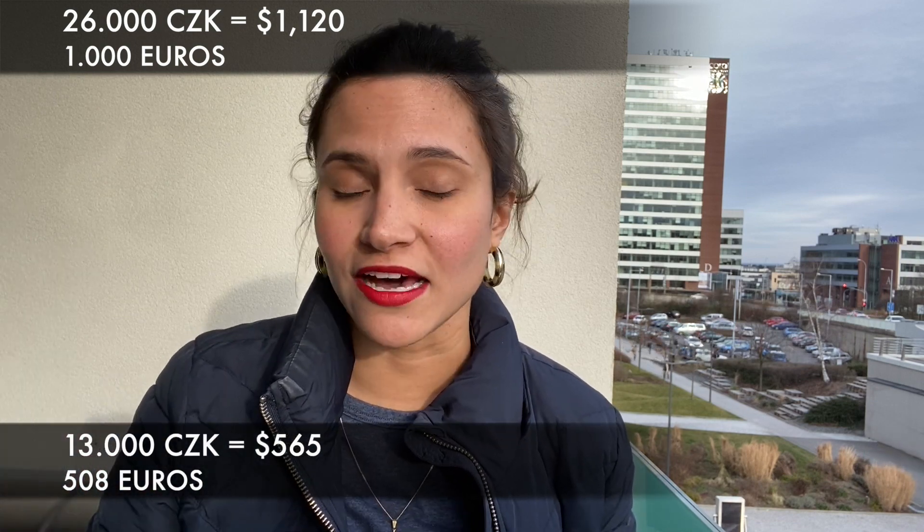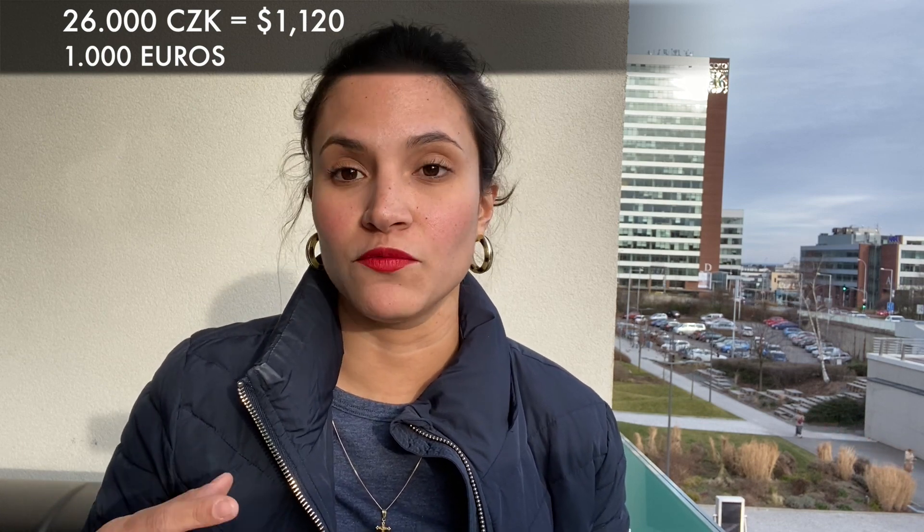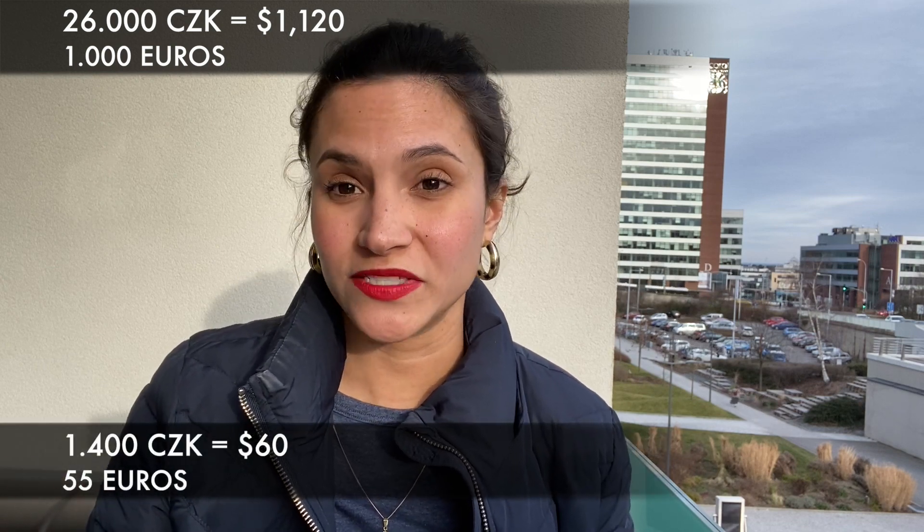To rent a room depends on where you are. I have friends renting rooms for 13,000 Czech crowns and others for around 8,000. For the inexpensive option, think of living not in the city center — perhaps in the Žižkov area — renting a small room or sharing with roommates. Remember most apartments have only one bathroom shared among all roommates. That comes to around 8,000 Czech crowns, about $350 for a room in a shared apartment. Internet and phone combined, if you want fast internet and a good data plan, would be around 1,400 Czech crowns, equivalent to $60.